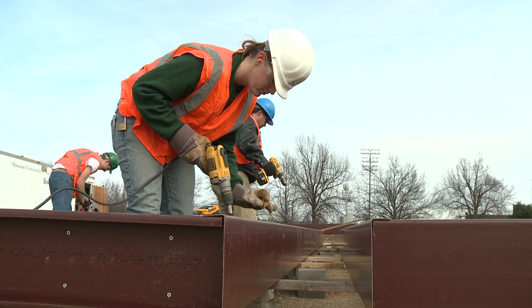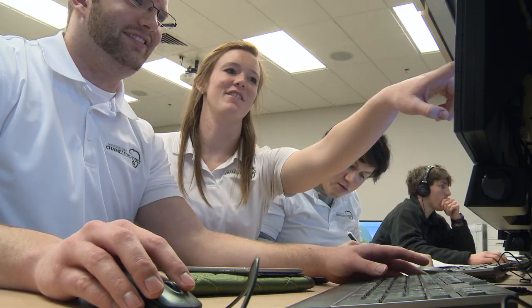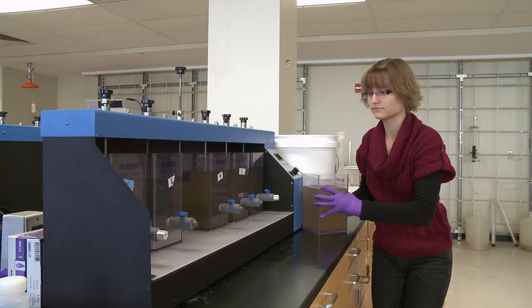As project manager for the Chameleon House, our entry into the U.S. Department of Energy Solar Decathlon 2013, I'm thrilled to be working with other students on designing and building a sustainable home.